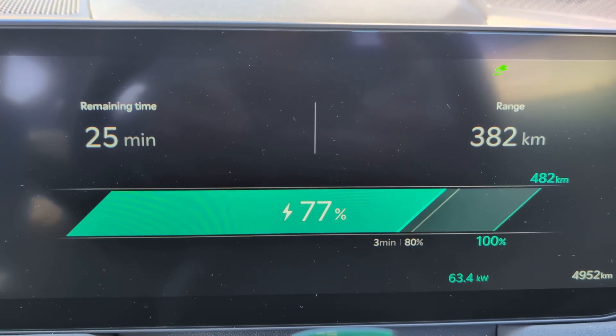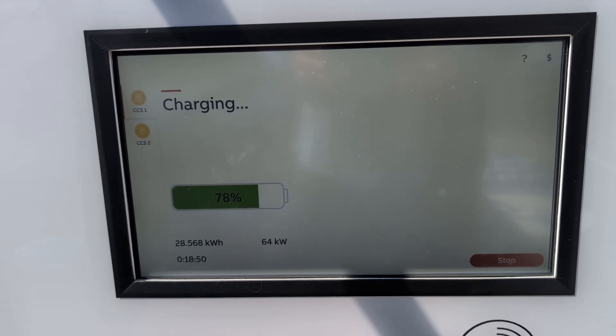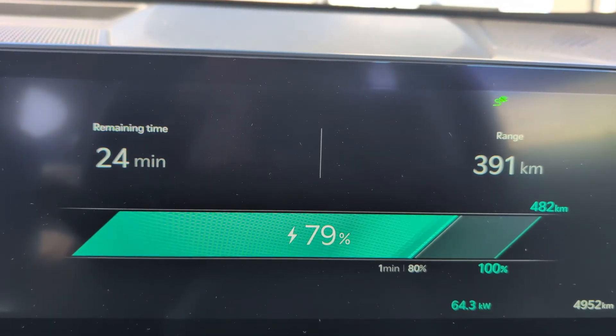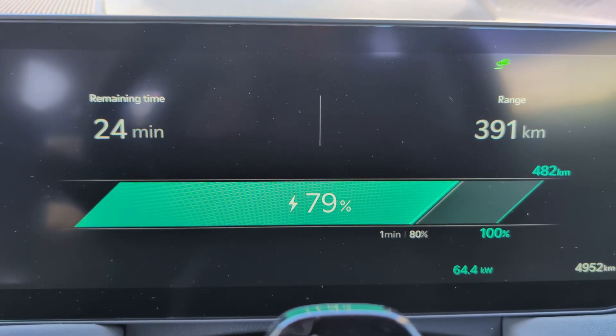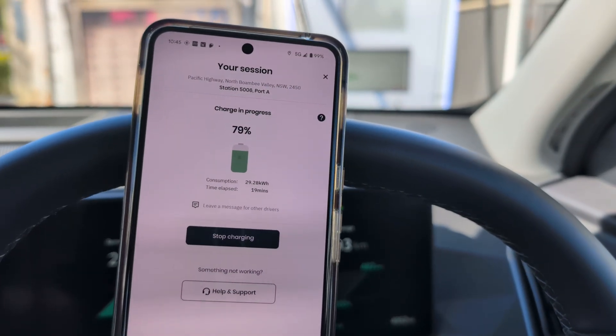As you can see on the car display, it would have taken another 24 minutes to charge the last 20% of the battery up at this fast charger. It's totally not worth doing that because it takes so much time for hardly any range gained, and you'd also be blocking the charger most likely for someone else to use.